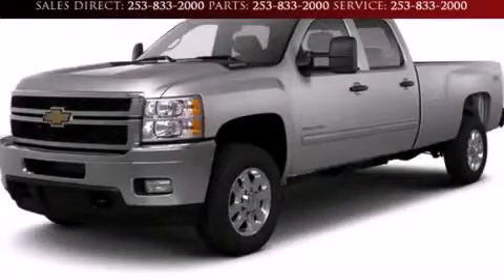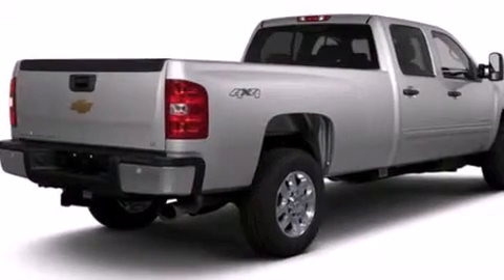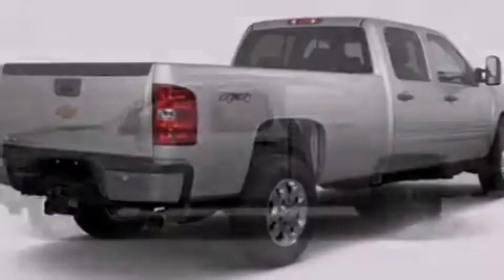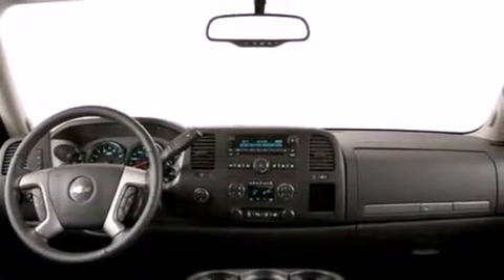This is a brand new 2013 Chevrolet Silverado 3500 HD. Whether hauling, commuting, or towing, this truck is the right one for you. It has a 6.0 liter 8-cylinder engine and a 6-speed automatic transmission.